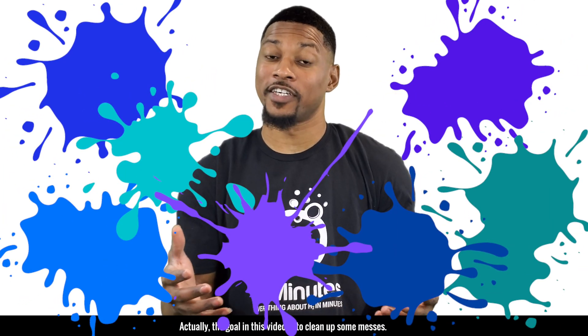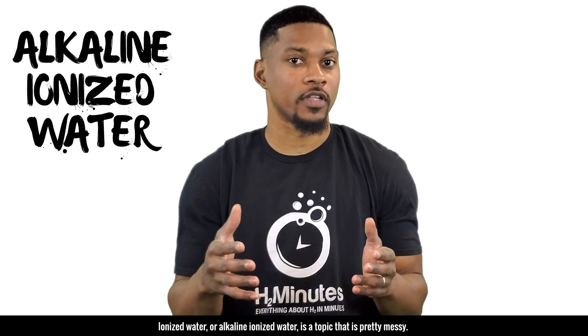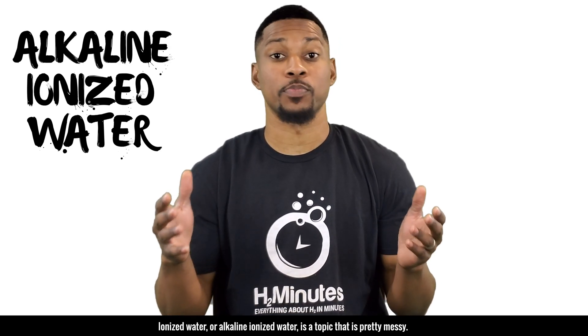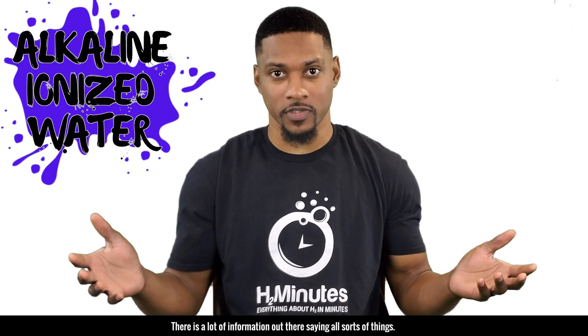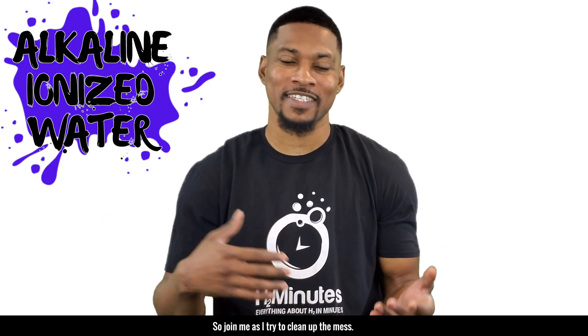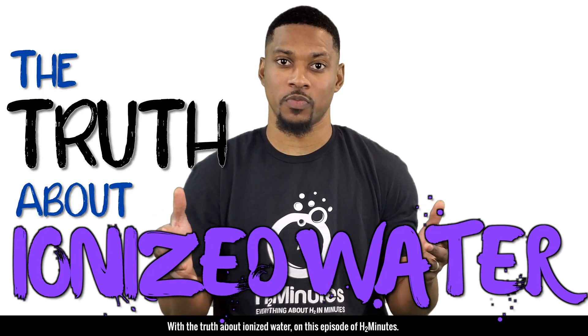Today we're getting a little messy. Actually, the goal in this video is to clean up some messes. Ionized water, or alkaline ionized water, is a topic that is pretty messy. There is a lot of information out there saying all sorts of things. So join me as I try to clean up the mess with the truth about ionized water on this episode of H2 Minutes.